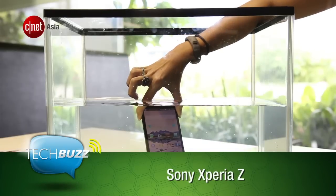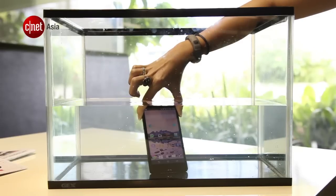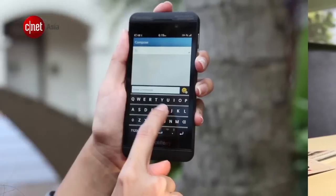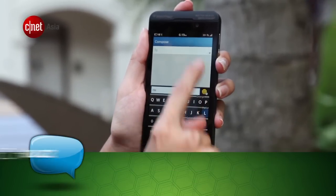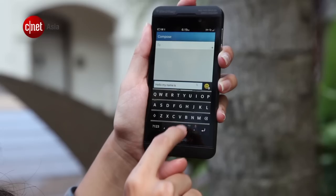The Sony Xperia Z is currently the best water-resistant smartphone on the market — try doing this with the S4. Even though the S4 now has SwiftKey built-in, we think that the BlackBerry Z10 will still give a better typing experience.